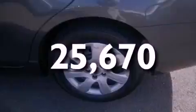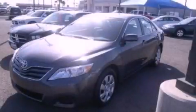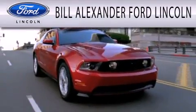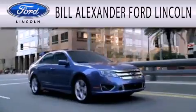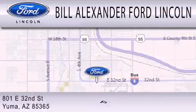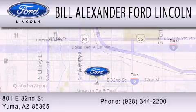We hope you found this video informative. Please contact us today. Bill Alexander Ford Lincoln is dedicated to doing everything possible to ensure that the experience you have selecting your next vehicle is as pleasant as possible. We are located at 801 East 32nd Street in Yuma.